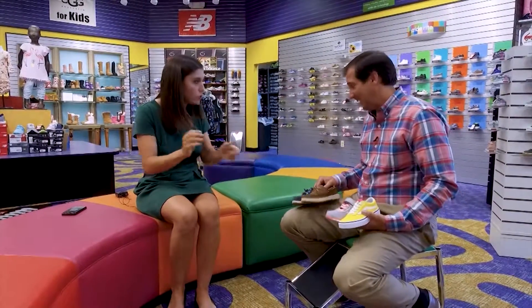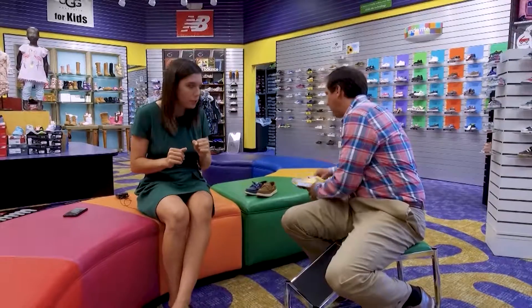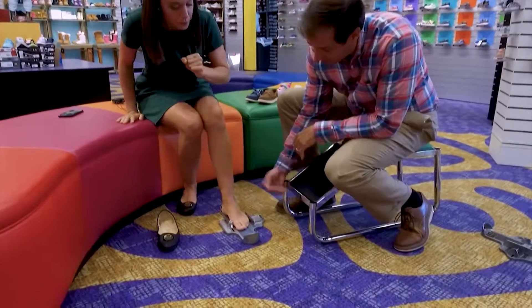Katie wants to see the measuring process firsthand, so Joe measures her foot. This is called a Brannock device. He has her stand up to measure her length, width, and arch length.